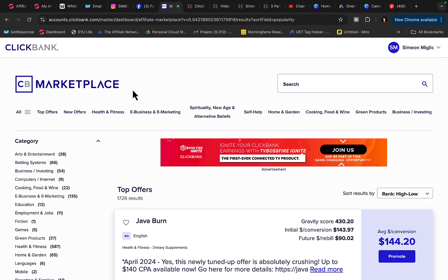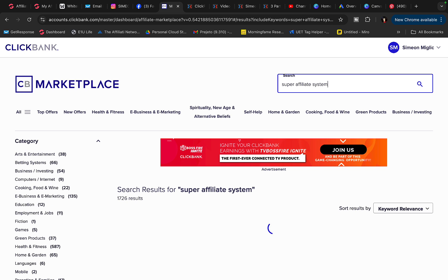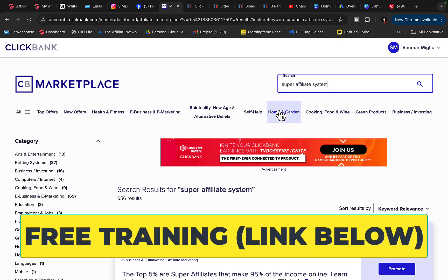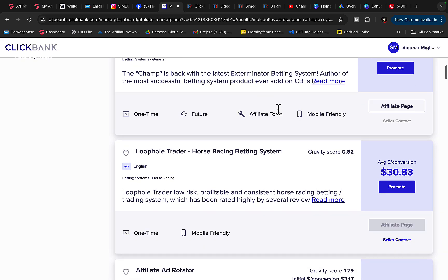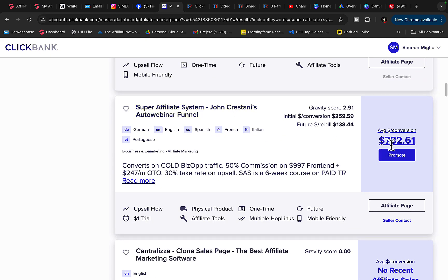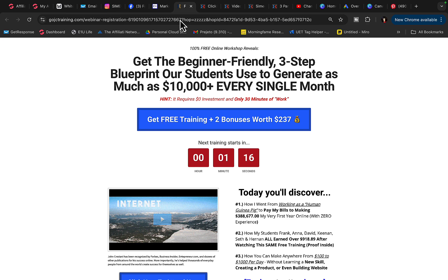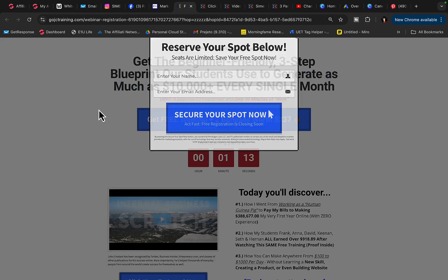Number one: go to ClickBank and create your own affiliate account. Click on marketplace and in the search box type in 'Super Affiliate System.' Super Affiliate System is one of the highest paying, highest converting products on ClickBank — it will literally pay you up to $800 commission per each sale. Scroll down and find Super Affiliate System by John; it's paying around $780 commission per sale. This is a six-week course teaching people how to make money with paid advertising and affiliate marketing. Click the promote button and we're going to promote this webinar registration page on Pinterest.